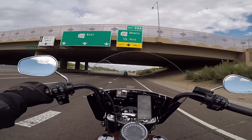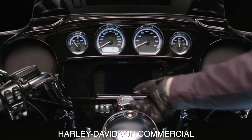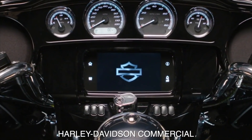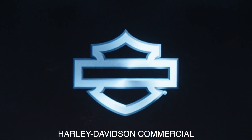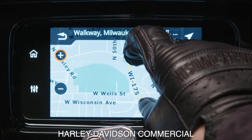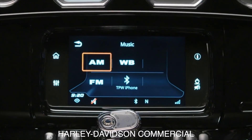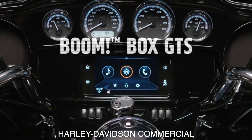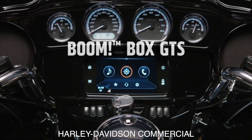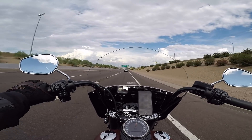They really showcased this new Boom Audio GTS head unit. The first thing you'll notice is the startup time is cut in half compared to the previous Boombox system. You can swipe and pinch to zoom in and out to find your location on the map, and you have instant access to all your tunes. It's the all-new Boombox GTS — the next level of Harley-Davidson infotainment.